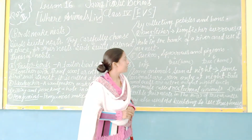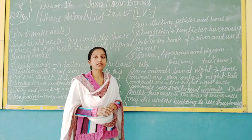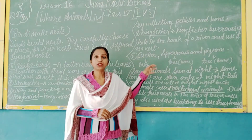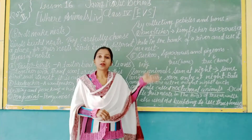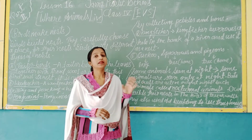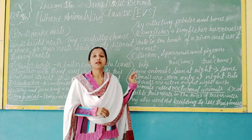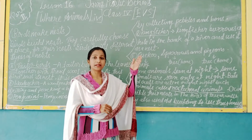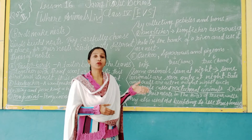Sparrows make their nests in trees and also in homes. The sparrow builds its nest using available materials found around trees and buildings.